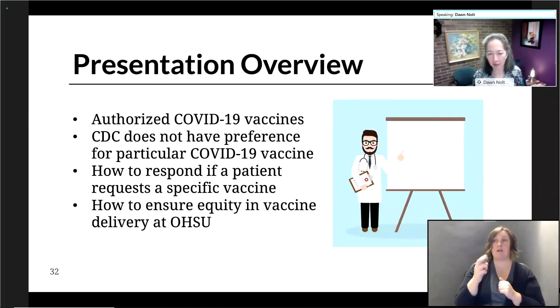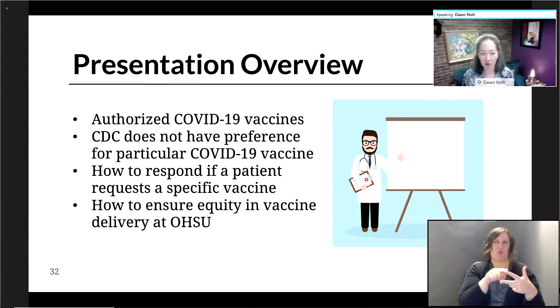Dr. McCauley and I are going to spend the next few minutes talking about COVID-19 vaccines and how the J&J vaccine fits into the landscape. So these will be our objectives here.